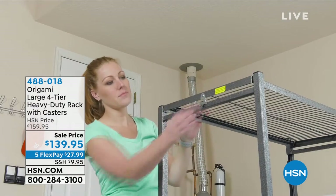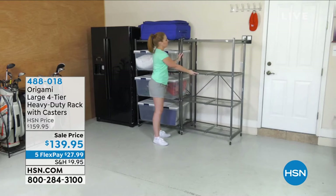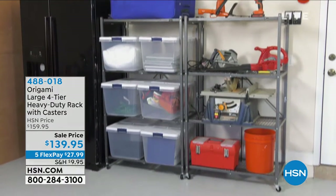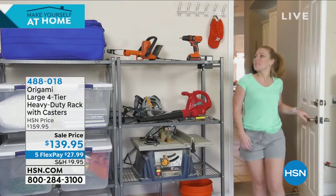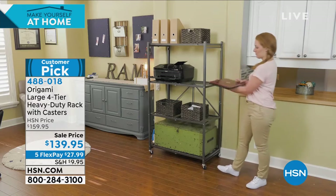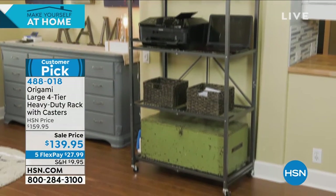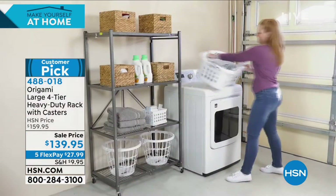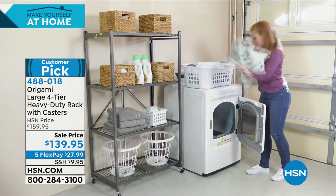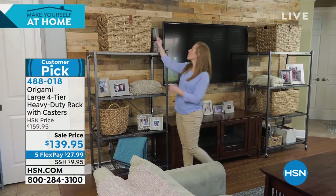Okay everybody, so final item of my hour. We've been talking about helping you make yourself at home. What we have for you is pretty much the number one selling origami product and shelving system. This is the heavy duty four tier rack with the caster wheels. Now you don't have to put the wheels on if you don't want — that's the only thing you'd have to assemble. This comes fully built, no tools required. 4.8 stars — we have sold thousands and thousands of these.